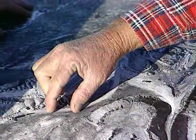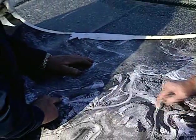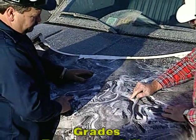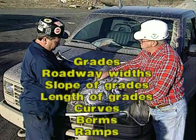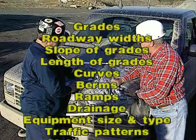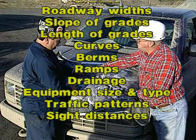Truck haulage roads are developed in the initial mine planning. Consideration should be given to grades, roadway widths, slope of grades, length of grades, curves, berms, ramps, drainage, equipment size and type, traffic patterns, and sight distances.